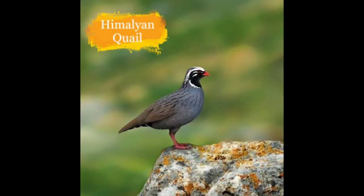Now moving forward, this is the Himalayan Quail. It was last found in parts of western Himalayas in Uttarakhand. It is also presumed extinct. The numbers are threatened because of human activities.